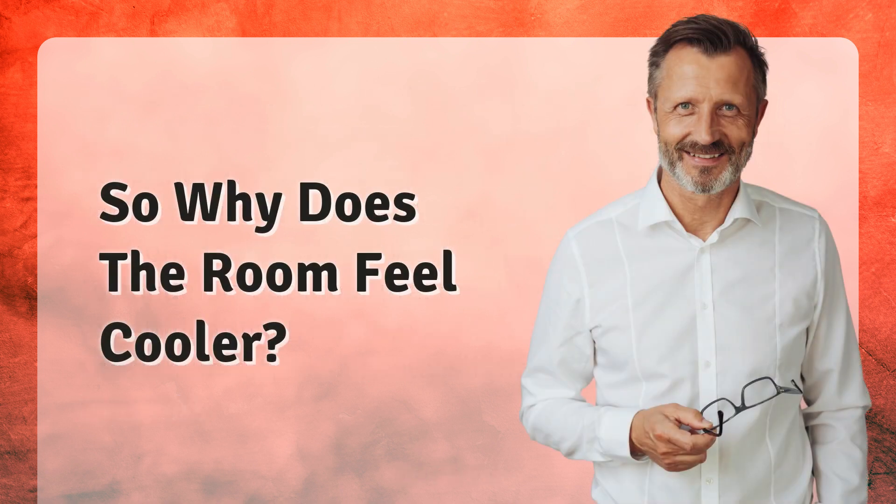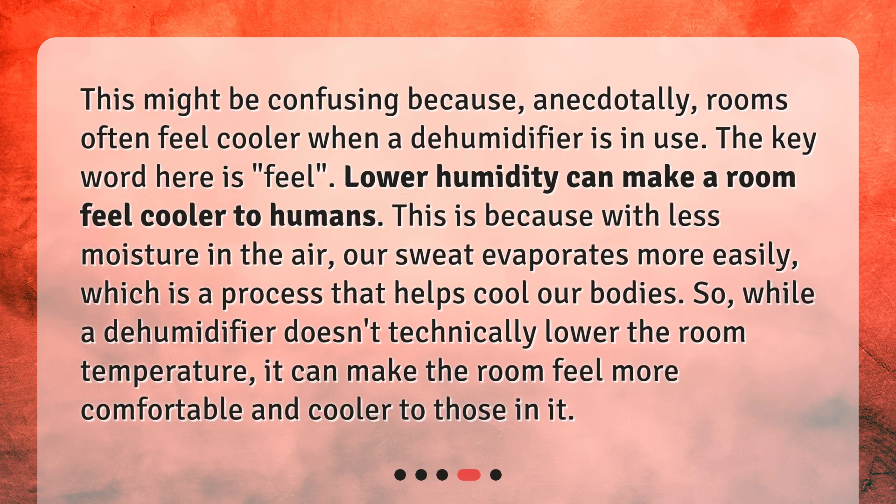So, why does the room feel cooler? This might be confusing because, anecdotally, rooms often feel cooler when a dehumidifier is in use. The key word here is "feel." Lower humidity can make a room feel cooler to humans. This is because with less moisture in the air, our sweat evaporates more easily, which is a process that helps cool our bodies. So, while a dehumidifier doesn't technically lower the room temperature, it can make the room feel more comfortable and cooler to those in it.